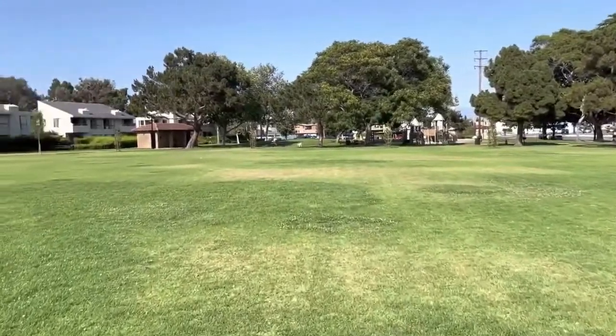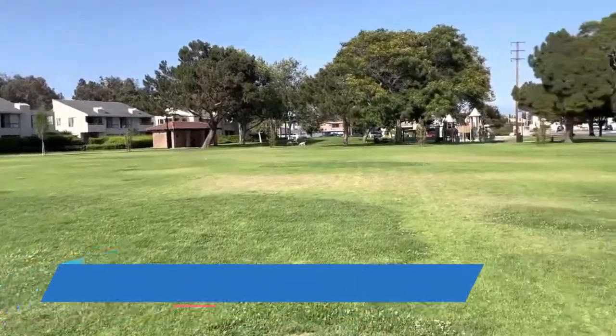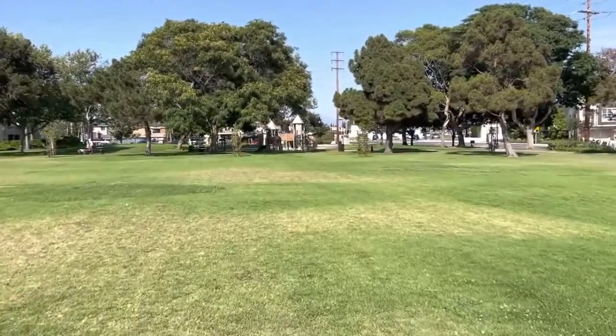You can see over there, there's dogs that are allowed, there's a restroom over there with drinking fountains, and an adequate jungle gym with all of the amenities. It's so fun.